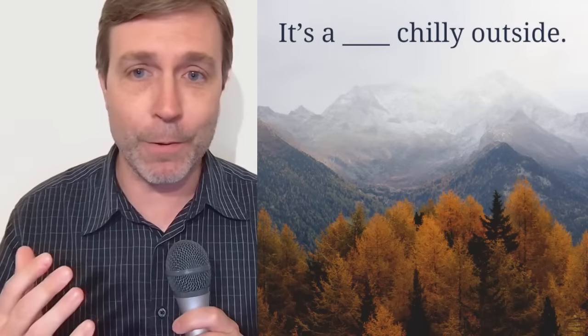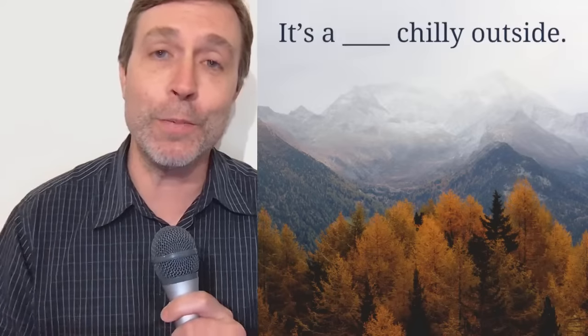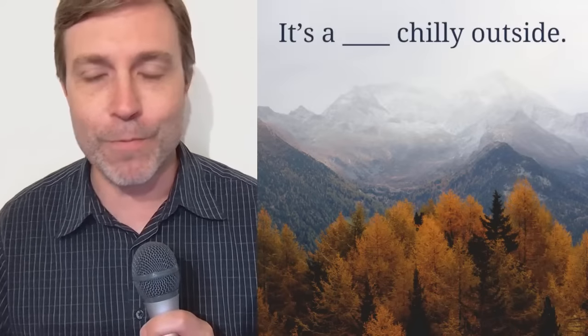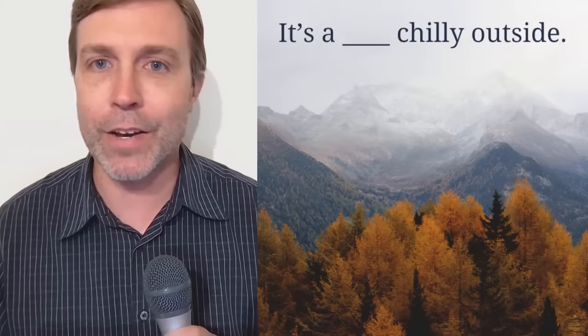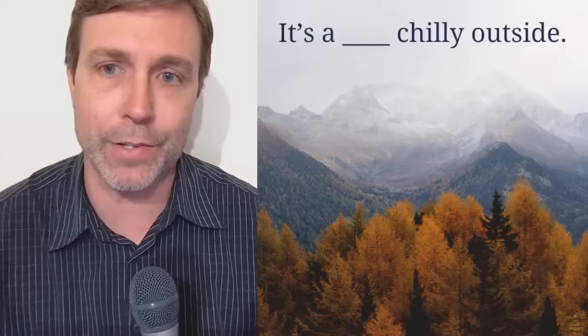So let's get that out of the way and begin with our first question. Because this is Interactive English, I want you to participate, answer the question, write it in the chat or in the comments. I'll give you a moment to think about it, and then we'll talk about the correct answer.